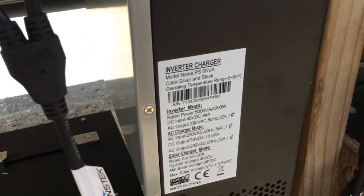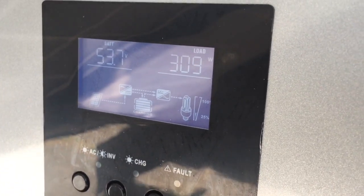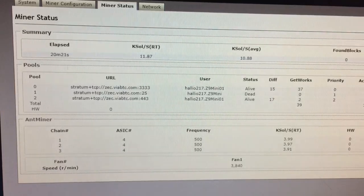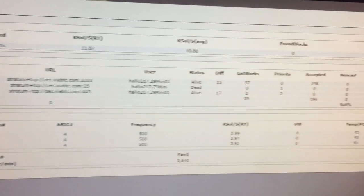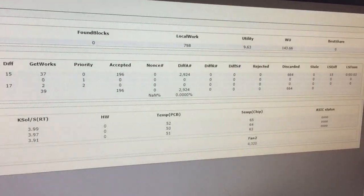The following clips are fairly repetitive, so this voiceover will be a description of the test being performed in general. The machine being tuned is an Antminer Z9 Mini, and it's being powered by an off-grid inverter that outputs 230 volt AC.